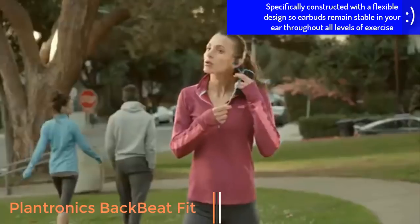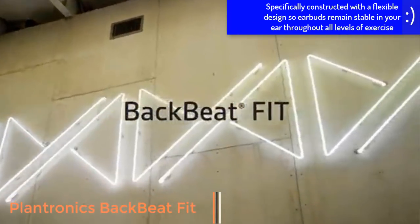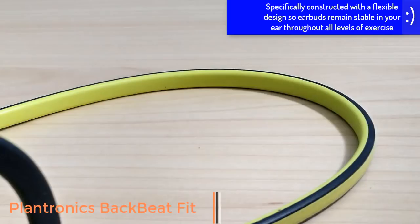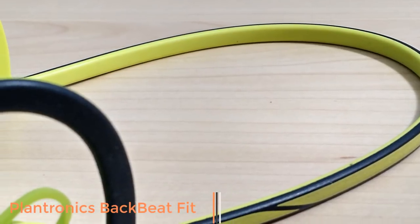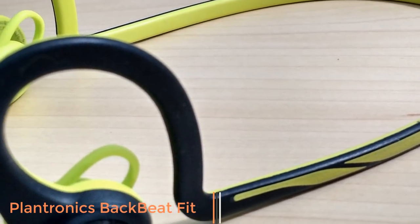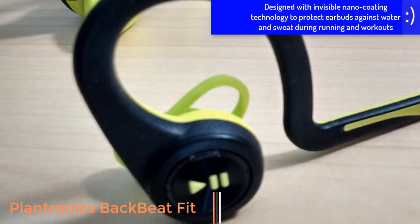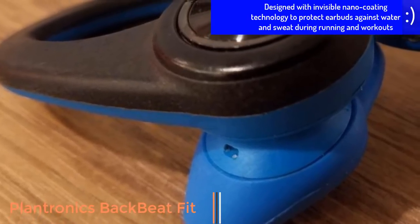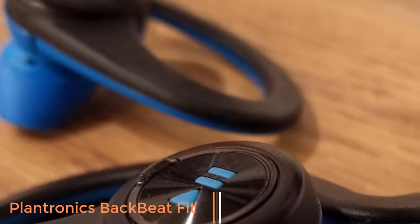The Plantronics BackBeat Go headphones are a little more for everyday use than specifically for sports. The BackBeat Go 410 headphones are in-ear headphones that have active noise cancellation and connect to your listening device through Bluetooth 5.0 via BLE, lasting up to 8 hours with noise cancellation and up to 10 hours without it. The BackBeat Go 810, on the other hand, are over-ear headphones that may well be the headphones to beat for travel, featuring noise cancellation plus a battery life of up to 22 hours with noise cancellation and up to 28 hours without it.